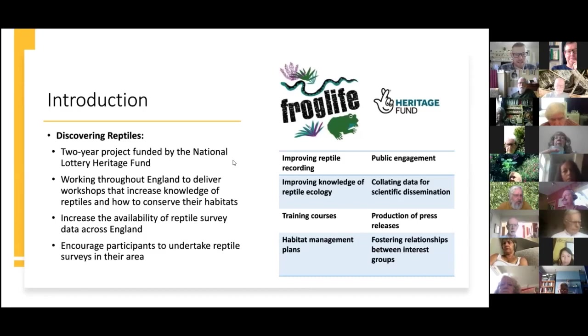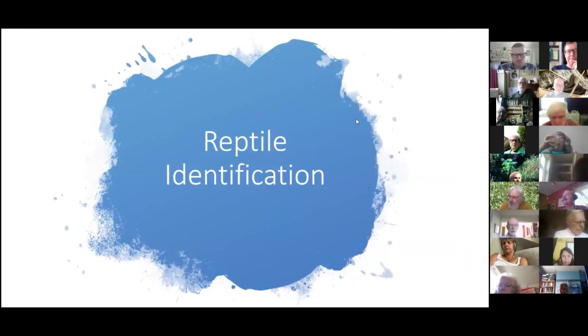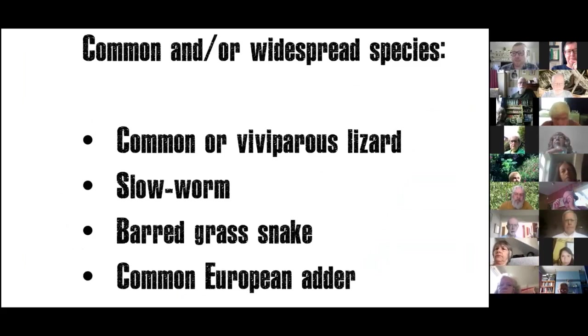We're going to start the workshop with reptile identification, focusing on the common or widespread species you're going to find here in the UK — and specifically the ones most likely to be found in the Wanstead area. The first three are the ones I'm confident you might find.